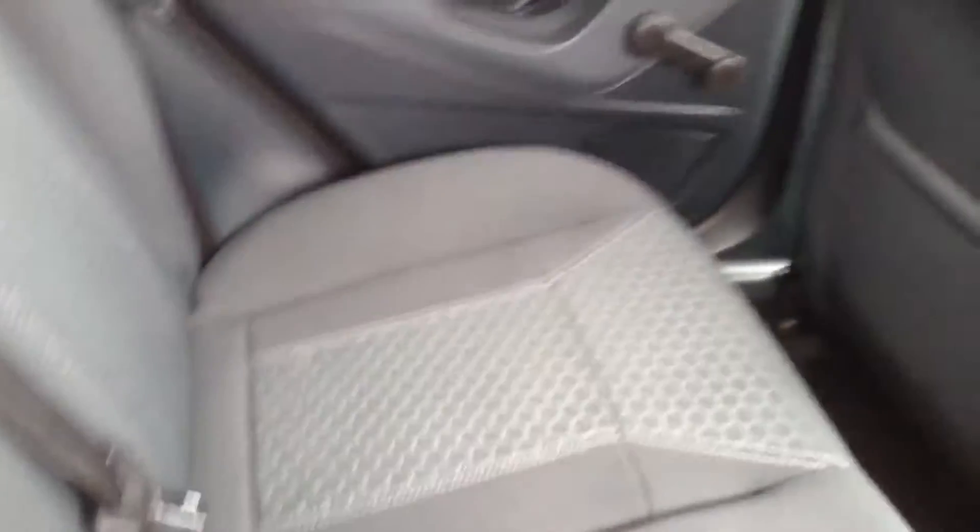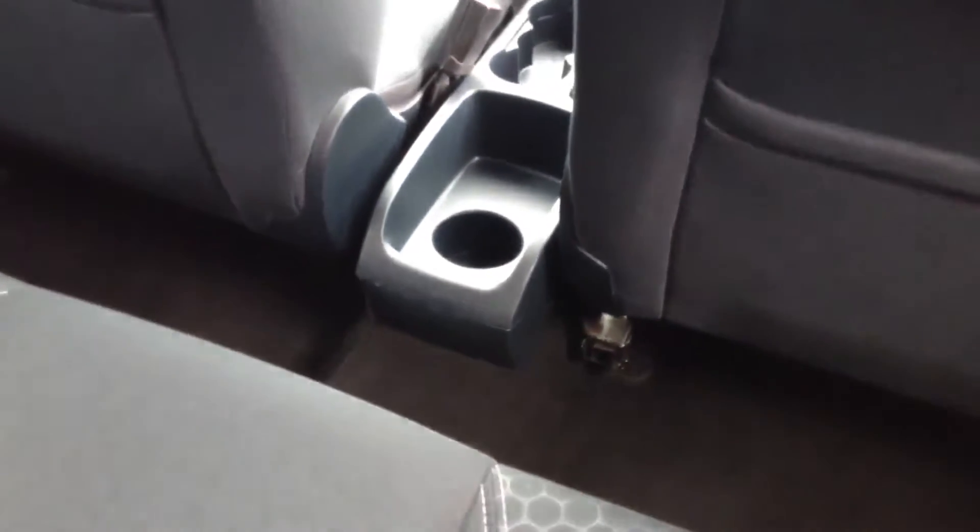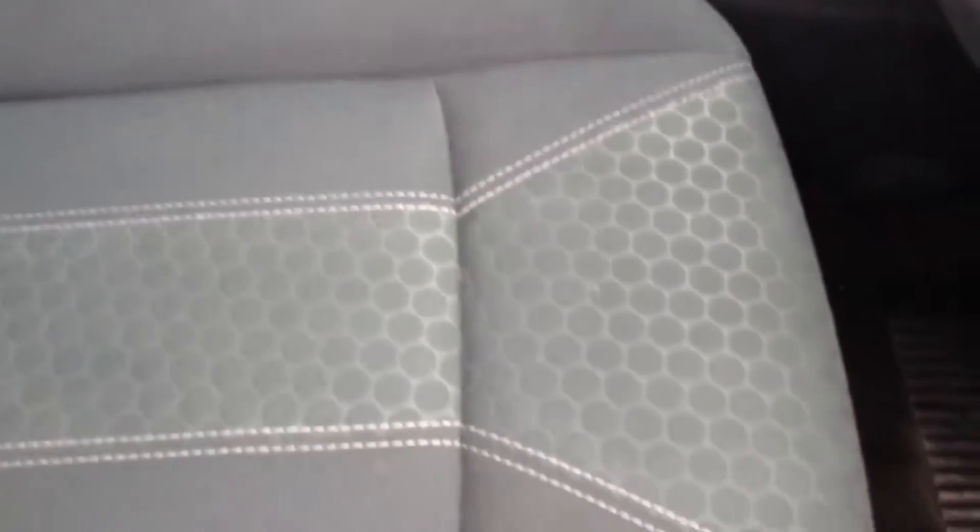On the back of both front seats there are a couple of storage pockets and a handy cupholder in the centre. Moving forward to the front section, you can see the upholstery is in a grey cloth and they are, considering the vehicle's age, in fantastic condition.